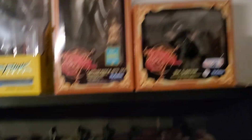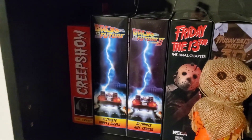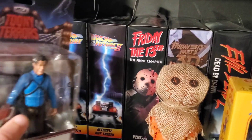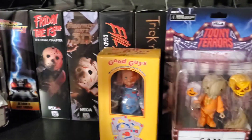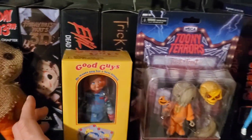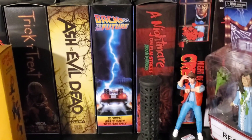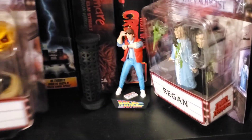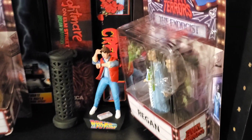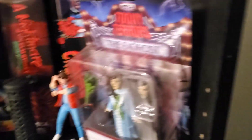Over here we've got our NECA shelf. Moving some of these for now: got Creepshow, Back to the Future one and two, Friday the 13th. This isn't our full set room — it's always in motion, getting fixed here and there. Got Evil Dead 2, Trick or Treat, another Back to the Future, Marty McFly, Tales from the Crypt. This is the handlebar from E.T. the Ride. Marty McFly, Night of the Creeps.